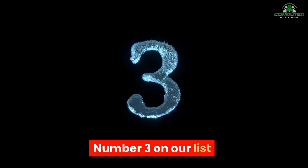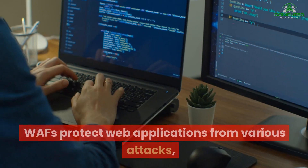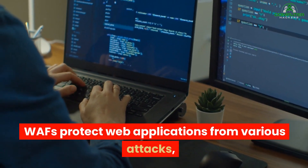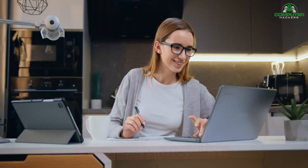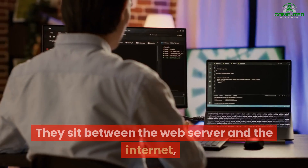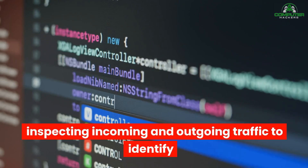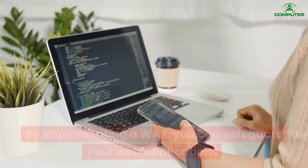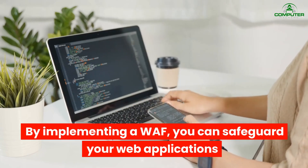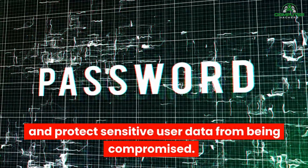Number three on our list is Web Application Firewalls. WAFs protect web applications from various attacks such as cross-site scripting, SQL injections, and other vulnerabilities. They sit between the web server and the internet, inspecting incoming and outgoing traffic to identify and block malicious activities. By implementing a WAF, you can safeguard your web applications and protect sensitive user data from being compromised.